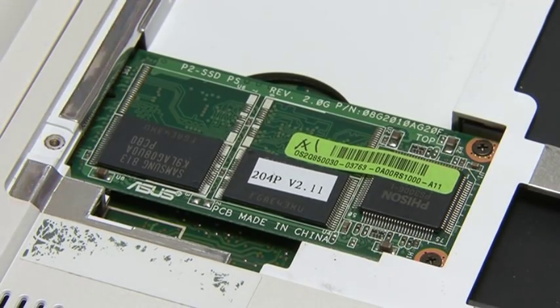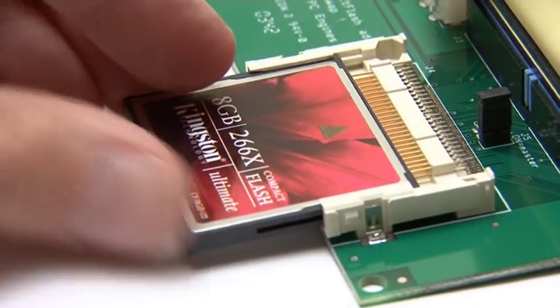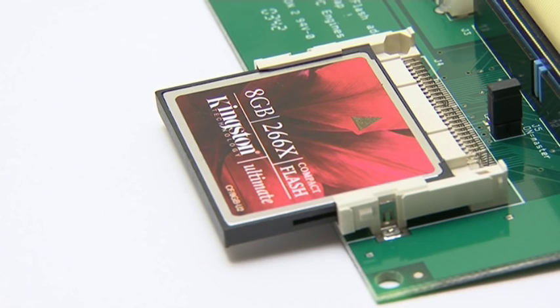Today most SSDs come in the form of memory cards or USB keys. However, over the next few years we're increasingly going to see SSDs used as replacements for traditional hard disks. Already many netbooks and tablets use a solid state disk in the form of a PCI Express or SSX card. For some time, adapters have also allowed compact flash cards to replace or supplement a traditional hard disk.